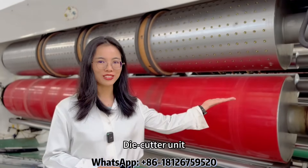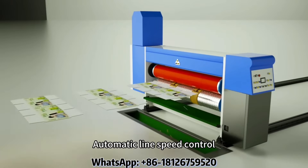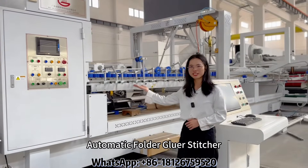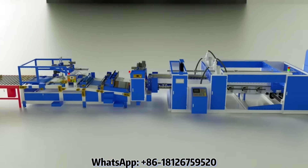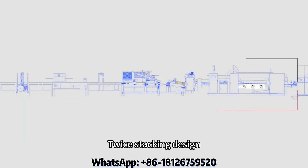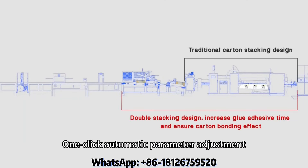Die cutter unit with automatic light speed control. Automatic folder-gluer stitcher, 100% made in Korea. Trans-stacking design with one-click automatic parameter adjustment.